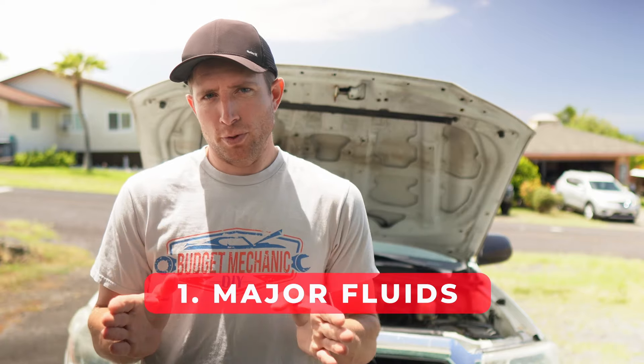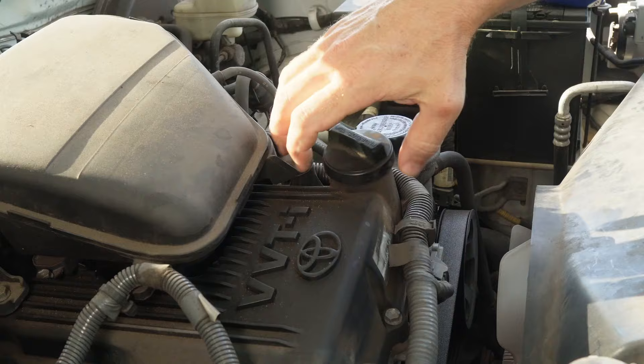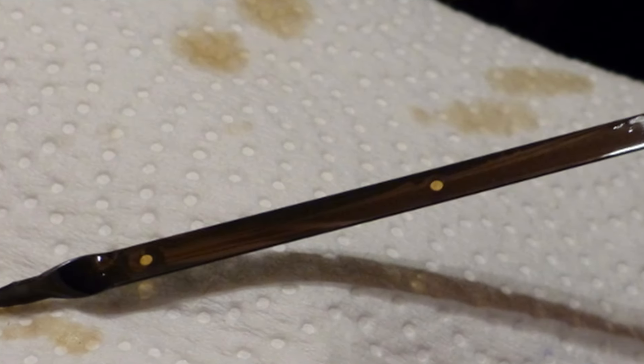The first category is what I call the major fluids — your engine oil and your transmission fluid. You probably checked the oil when you were looking at the car to buy, but I just like starting with a clean slate of oil so I know it's fresh. Unless that oil looks absolutely perfect on a clean white rag, I'm just going to change the oil. Changing your oil is really cheap and it's the most important maintenance your engine requires. So even if the previous owner said they just did it, I like to do it myself so I know when it's been done and when to do it next.